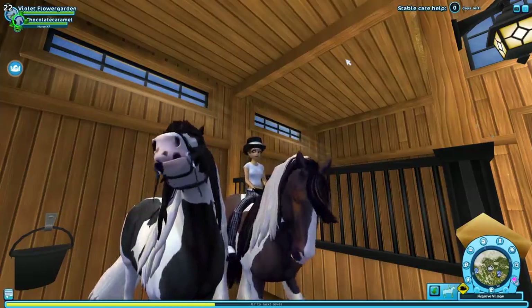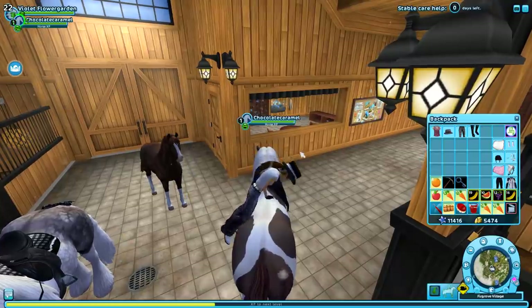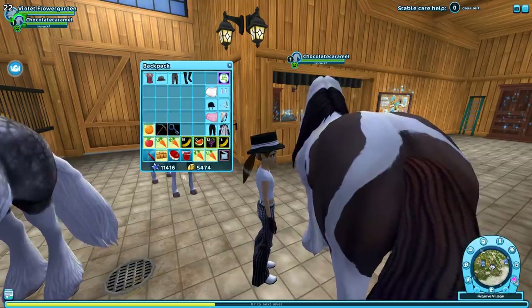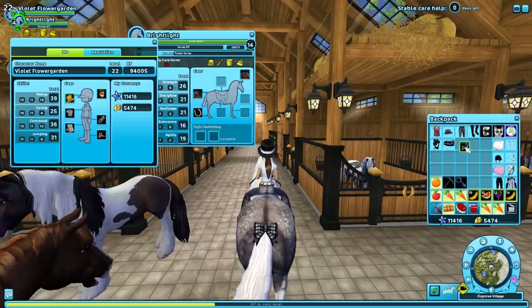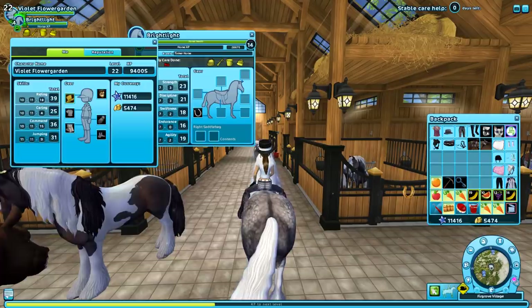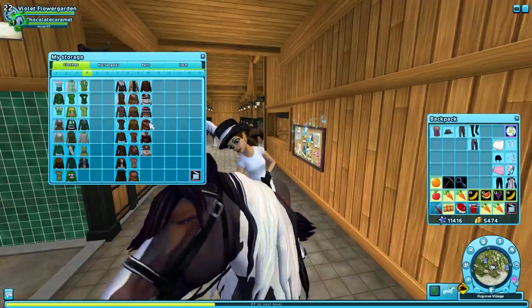I've been keeping my horses pretty happy - every three days or so I've been doing stable care. I have so many foods for my horses from the winter village. I used to never use stable care, but now that I'm in dressage I've started using it more.